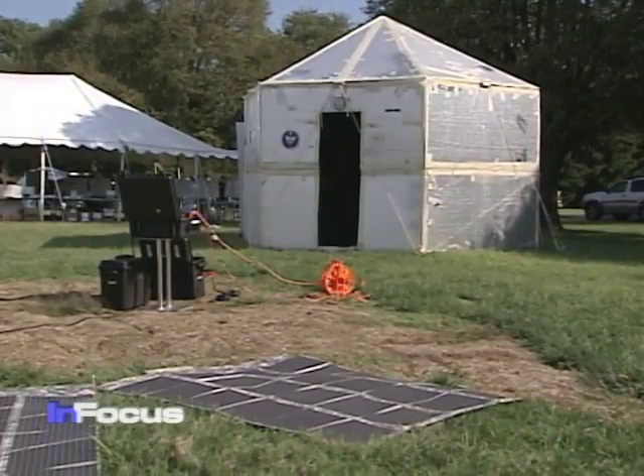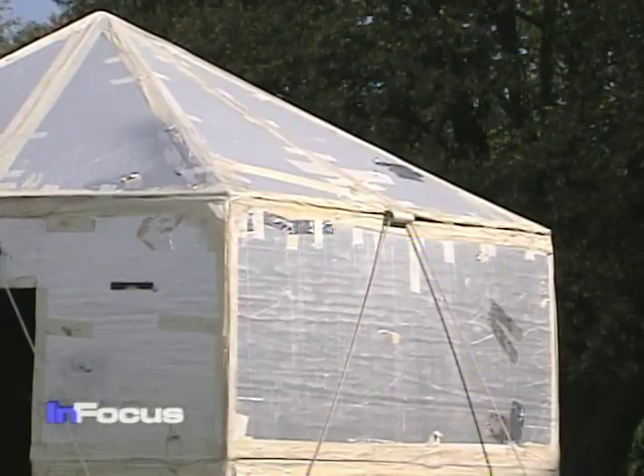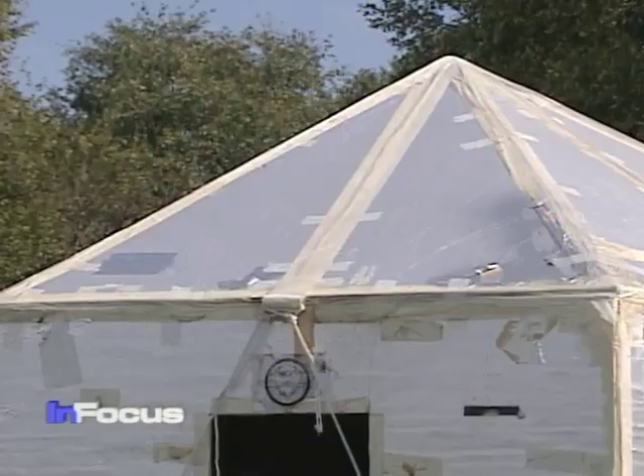A shelter was on display at Star Tides that could be assembled rapidly under poor conditions. Linton Wells explains: the building behind me is called a hexayurt — a hexagonal yurt — and it's made up of boards that are eight feet wide by four feet high.